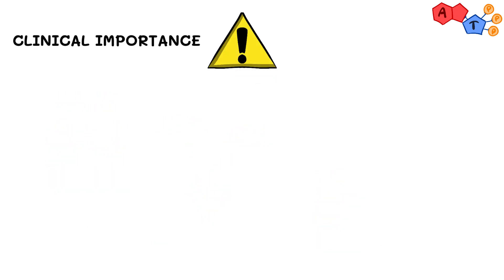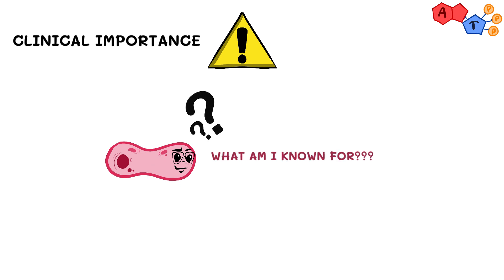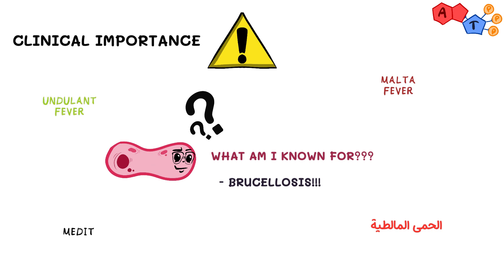Now for the million dollar question — what is Brucella known for? The answer is brucellosis, or al-humma al-maltiyya in Arabic. Brucellosis also has many names, which includes Malta, undulant, or Mediterranean fever.